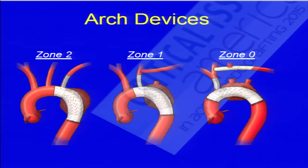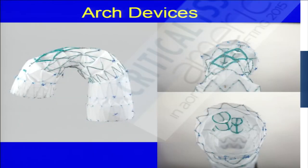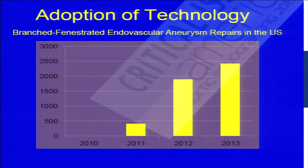Just as with previous speakers going from the aortic valve to mitral and tricuspid, we're getting more comfortable and pushing the envelope further up to zone zero. The Gore device and the Cook device — which is available at only a couple centers in the U.S. — can revascularize the innominate and left common carotid. Technology for fenestrated and branched endografts is increasing tremendously in the U.S.